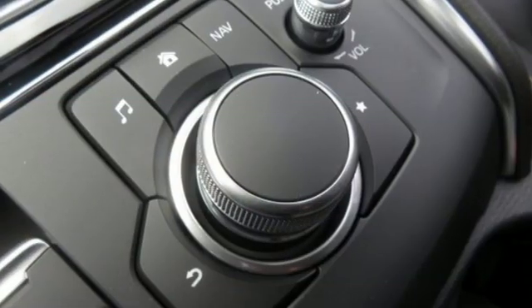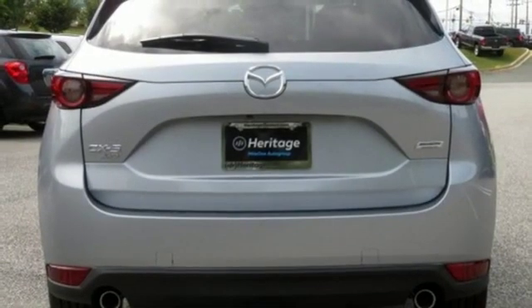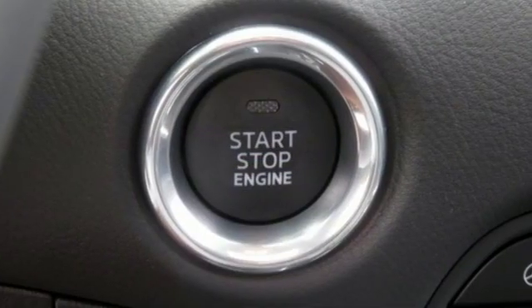Power heated mirrors, external memory control, power sliding and tilting sunroof, doors and push button start proximity key, and heated and ventilated leather sport seats.